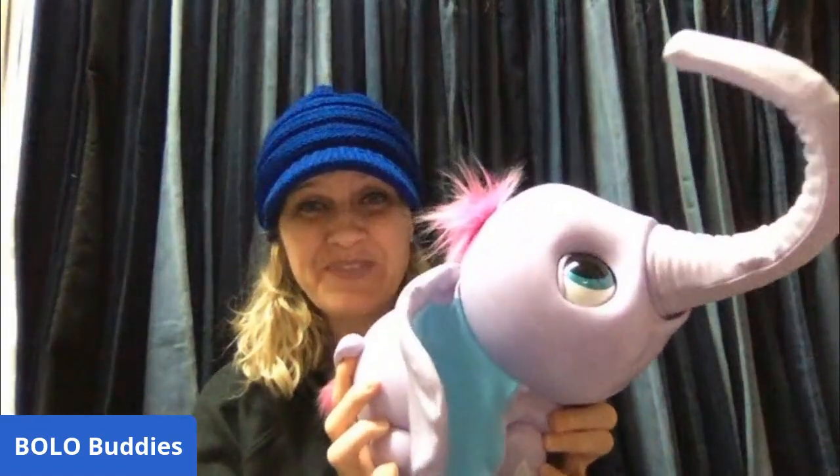Hey Bolo Buddies, thanks for watching! I had an awesome Facebook haul — you guys can find that video on my Sourcing with Bolo Buddies YouTube channel. I picked up this little baby elephant, Juno, in that haul, and I really want to add a video of how she works into my eBay listing. That's important to show she works and to show how she interacts and what she does. If you're new to my channel, thanks for being here — be sure to like, comment, subscribe, and share. I have two channels and I'm going to show you my new channel real quick.